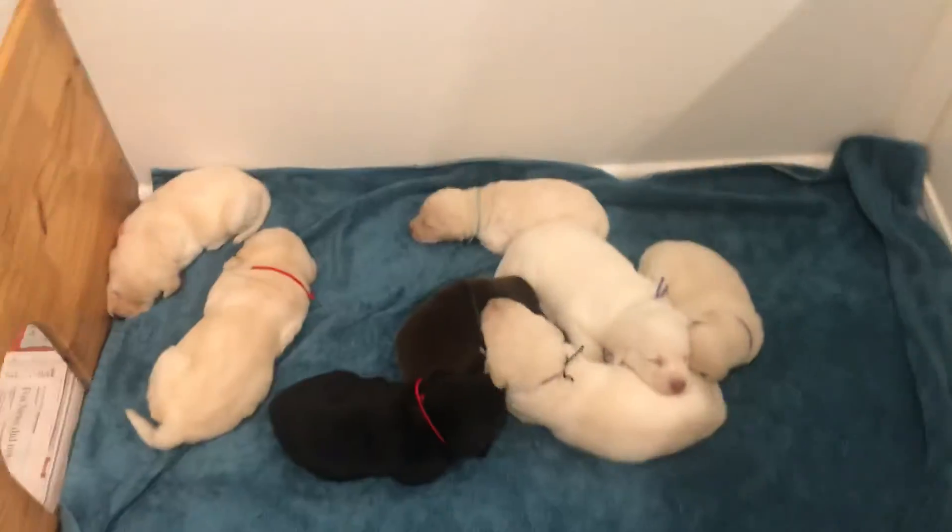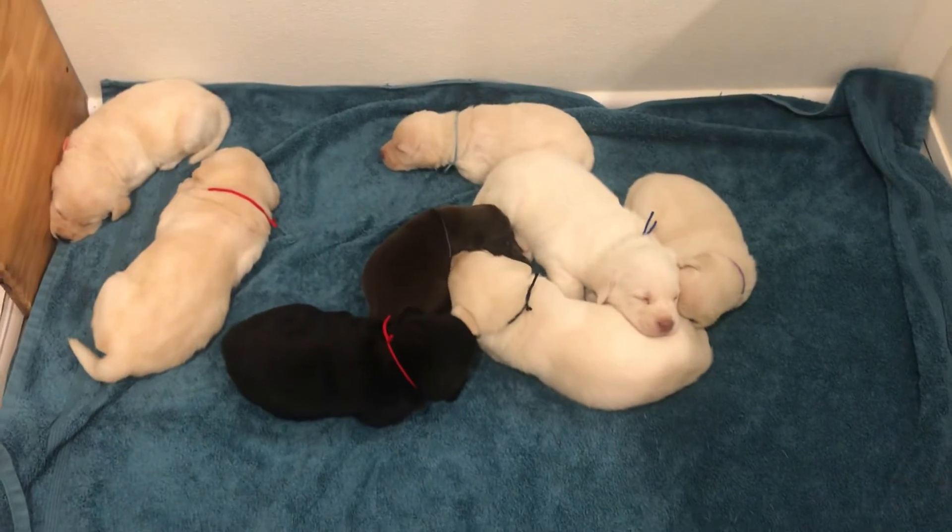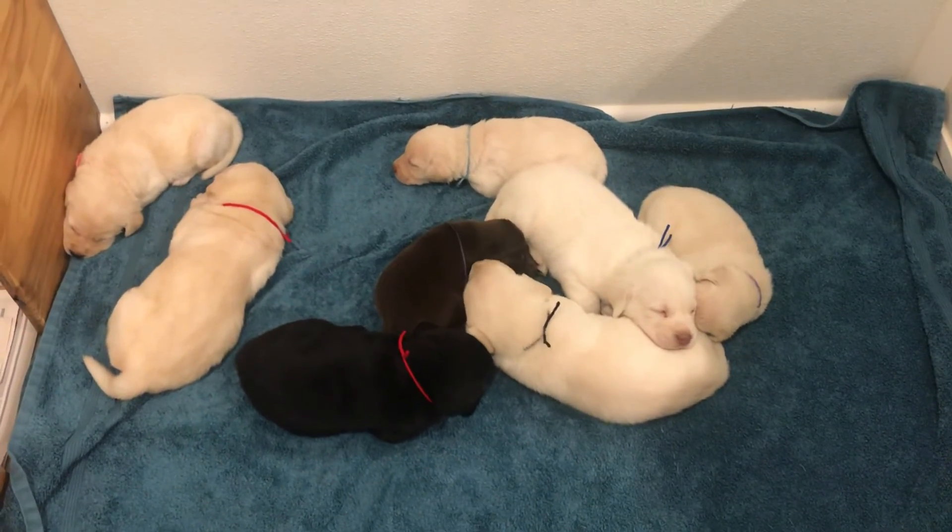There's Zoe's puppies. You're okay. There we are.